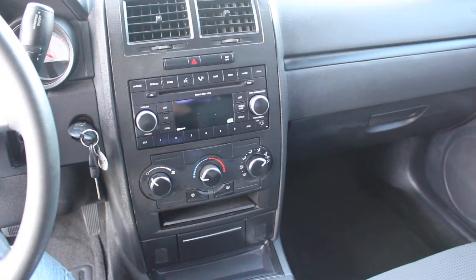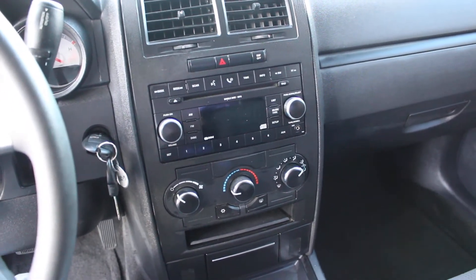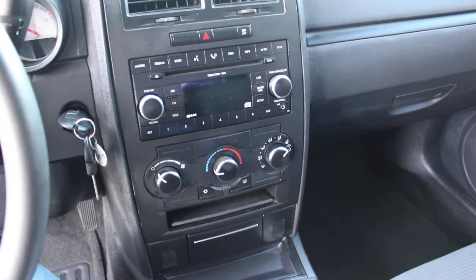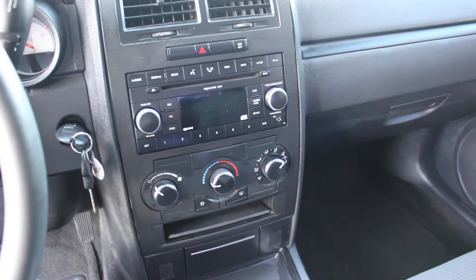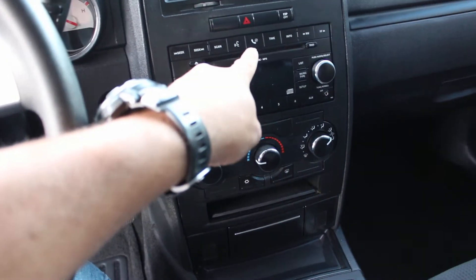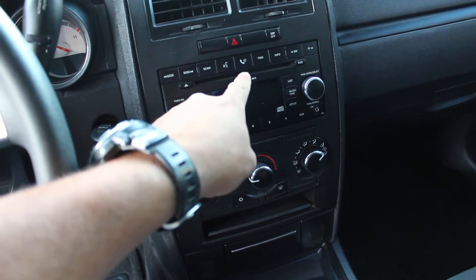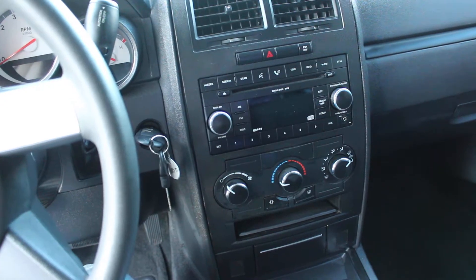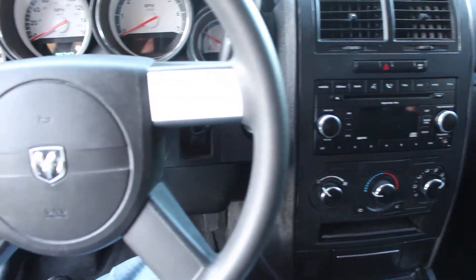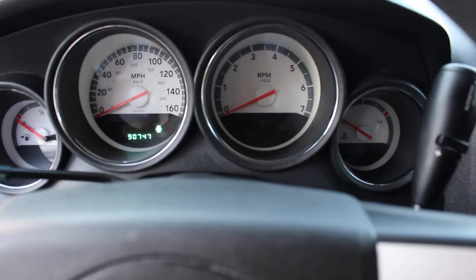Driver side seat is in perfect condition, as is the passenger side seat. Clean dash, no cracks whatsoever. I do have a factory CD player, MP3 player, and an auxiliary connection. The vehicle is UConnect-ready — for those of you that don't know what UConnect is, that is the Bluetooth feature of the vehicle. The car has 90,000 miles.